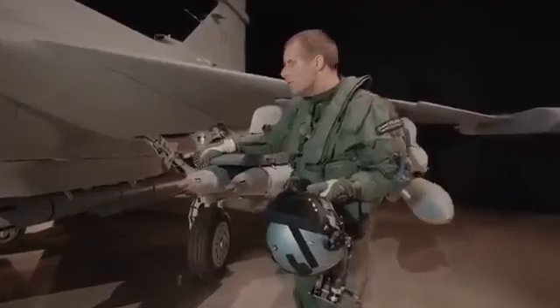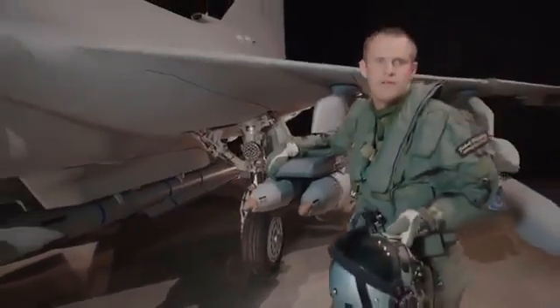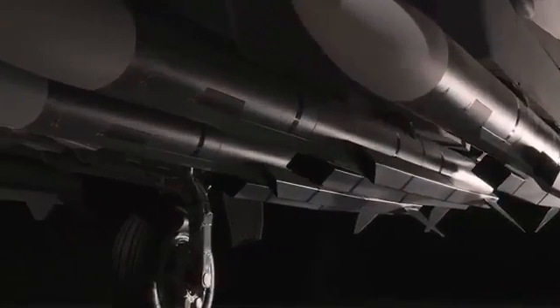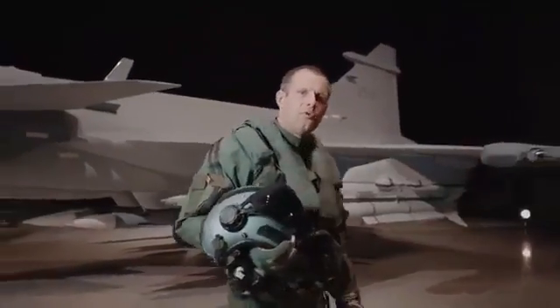By moving the gear from the fuselage now to the wing, we've been able to add a lot of internal fuel and also add more hard points under the fuselage. It gives us a much better endurance with more payload. We've also added a new, powerful engine that gives us much more thrust.